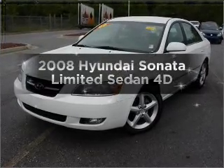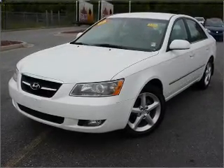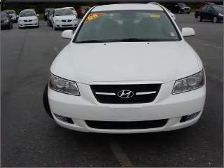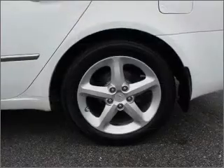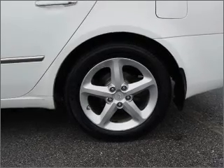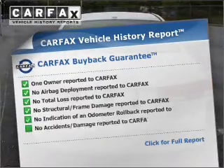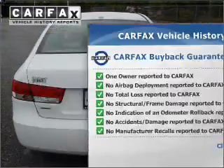Introducing the 2008 Hyundai Sonata. If you're looking for a first-rate auto, this one could be yours today. With a reliable engine that responds smoothly to its automatic transmission, stand out from the crowd with premium wheels. Know the history on this ride and greatly reduce your buying risk with the included Carfax Vehicle History Report.